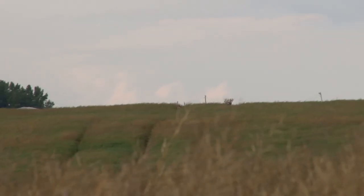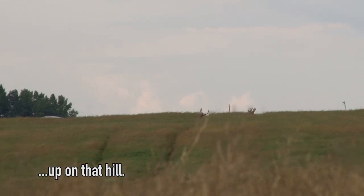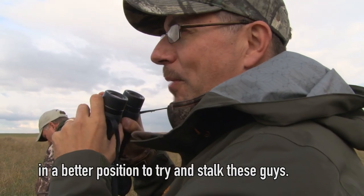We got some giants. There are three really big frame deer up on that hill. We're just waiting for them to get over and then we're gonna try and get in a better position.